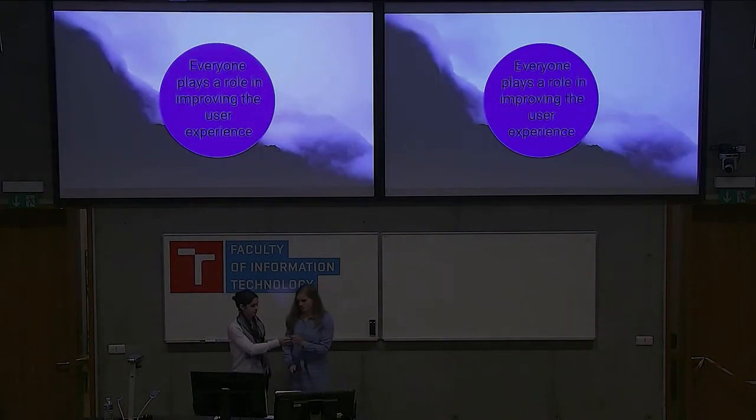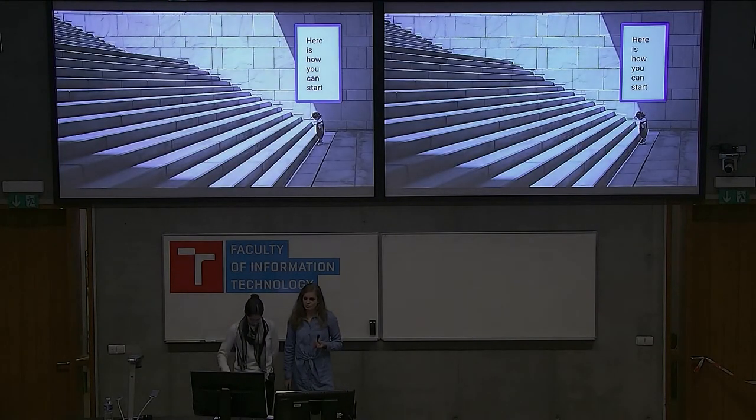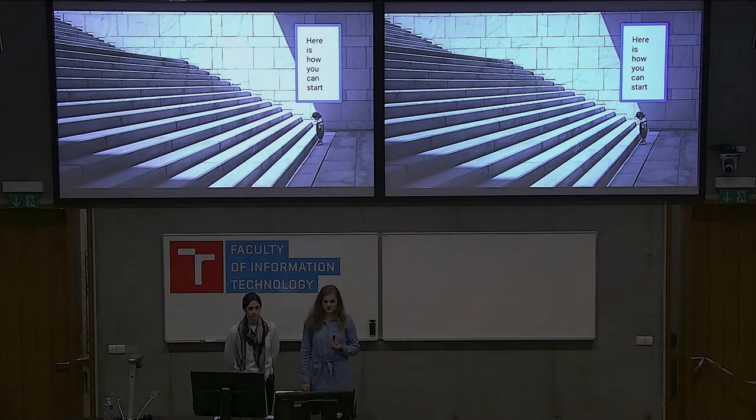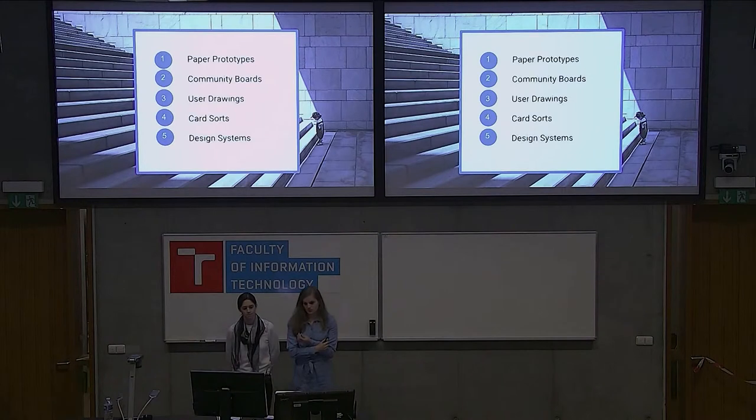Everyone plays a role in improving the user experience. We all want to use user-friendly, intuitive products. That's why we want to provide you five tools to make your process easier and include them in your workflow. We'll talk about paper prototypes, community boards, user drawings, card sorts, and design systems. Each of these tools can help you make products more intuitive.